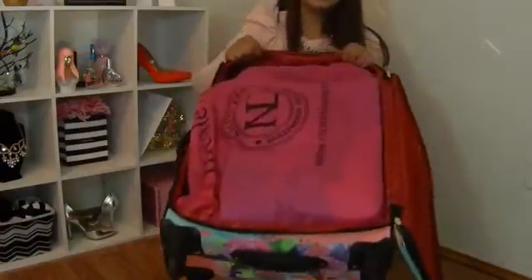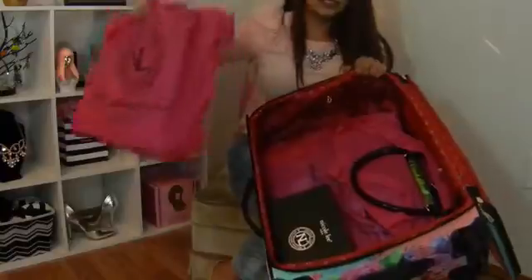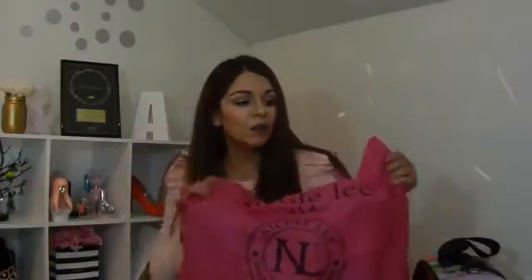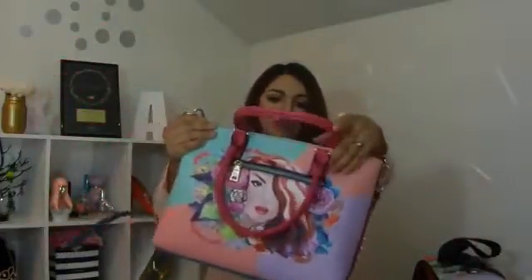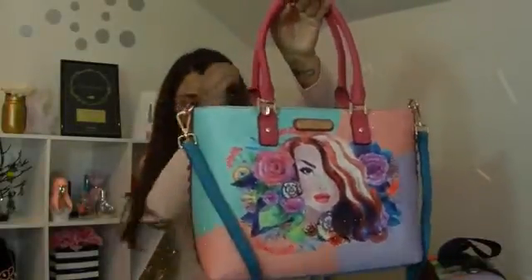Resulta que aquí vienen más cosas — vienen más productos. En la maleta adentro venían más productos. Ahora voy a sacar este. Trae su bolsa, así como las de Michael Kors, que trae su bolsa con la marca. Las de Nicole Lee también traen su bolsa, súper bonita, un rosado muy padre. ¿Ven esta bolsa? Está bien bonita. Es como la maleta, así que hace juego — trae el mismo estampado y los mismos colores.